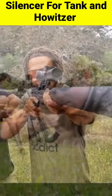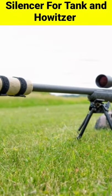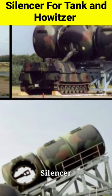You all know about the silencer of sniper rifles and pistols, but do you know that silencers are also installed in tanks and artillery?